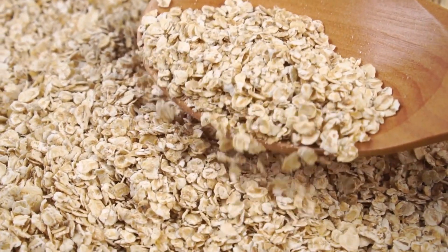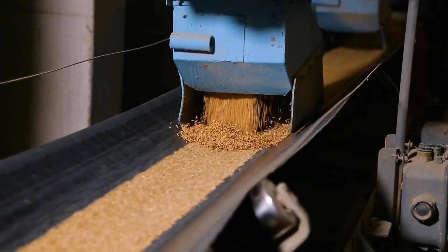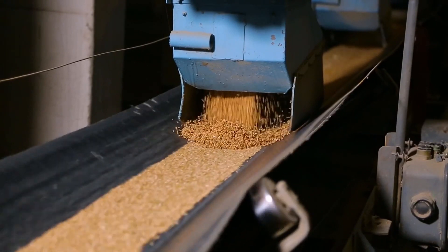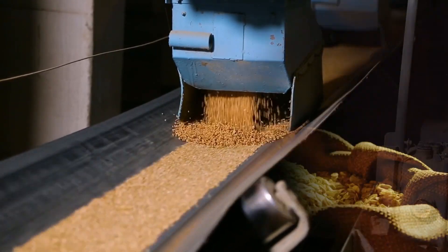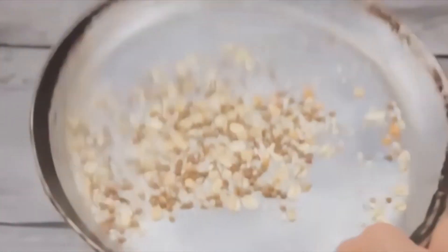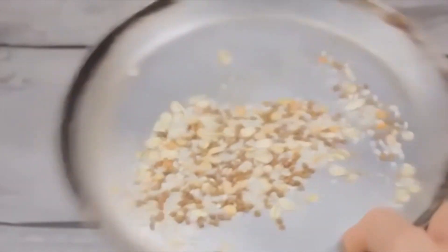The cleaned grains are then dried to remove any remaining moisture. This is a crucial step as it prepares the grains for the next stages of the manufacturing process. After drying, the grains are cooked to make them easier to digest. They're then fortified with vitamins and minerals to boost their nutritional value.